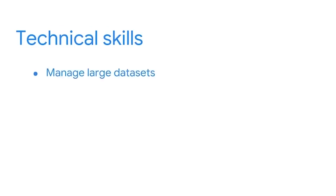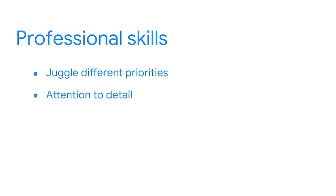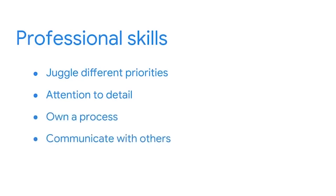In addition to the technical side — such as managing large data sets, writing queries in SQL, and creating dashboards — you'll learn some really worthwhile professional skills. These include the ability to juggle many different priorities, attention to detail, owning a process, communicating with others, and learning how to go beyond surface-level requests. Perhaps most importantly, you'll discover the value of connecting with others to really drive results, and that's how you build a career rather than just have a job.